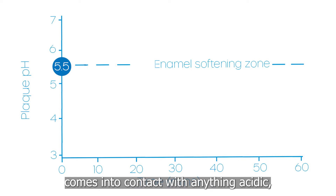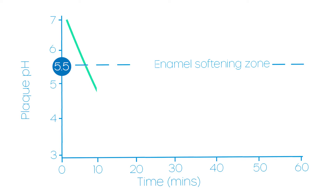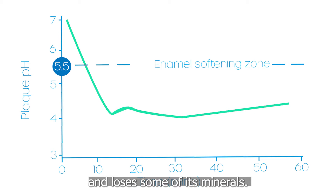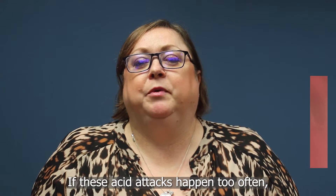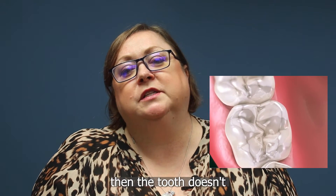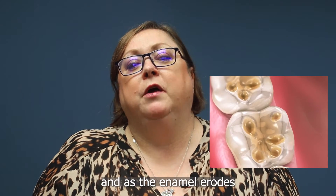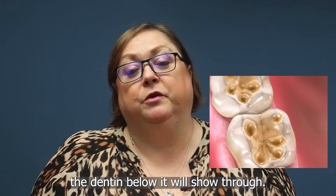Whenever the enamel on your teeth comes into contact with anything acidic, it becomes softer for a while and loses some of its minerals. If these acid attacks happen too often, then the tooth doesn't have a chance to repair itself, and as the enamel erodes, the dentine below it will show through.